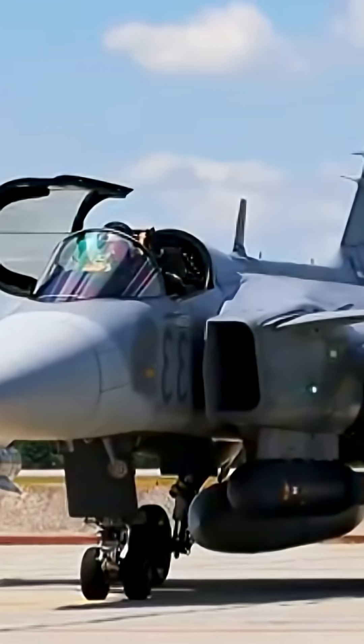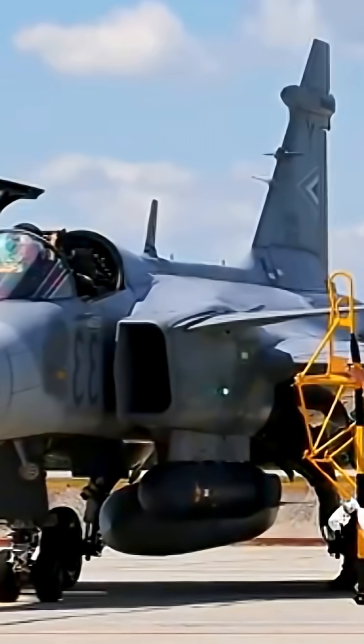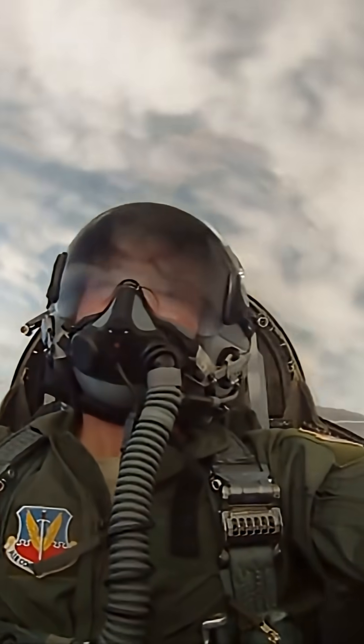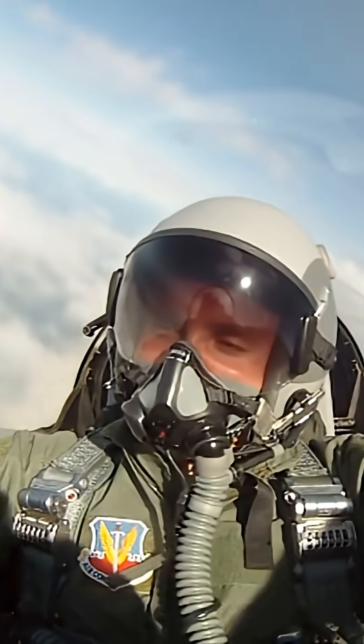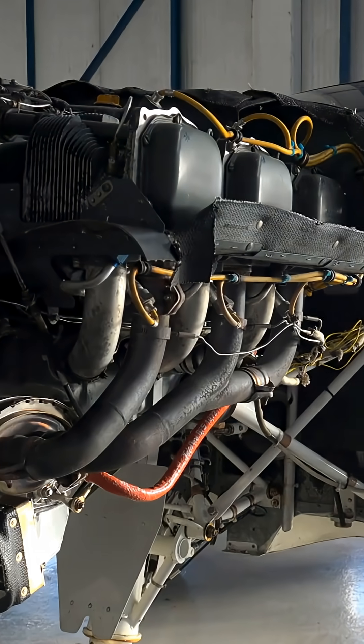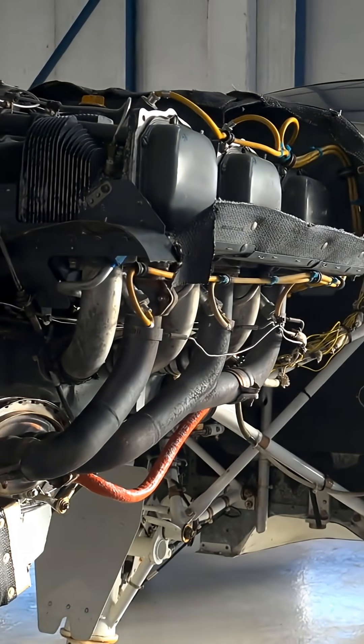People admire the Gripen's agility, but the real secret lives inside the engine. Once you understand how this power plant works, you'll see why pilots call the Gripen a controlled explosion. The Gripen E's engine, built with Rolls-Royce influence, delivers massive thrust with incredibly low fuel burn.